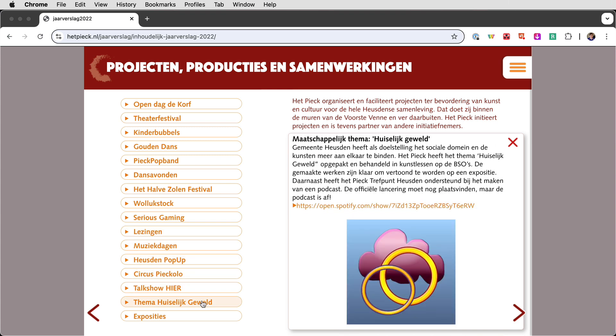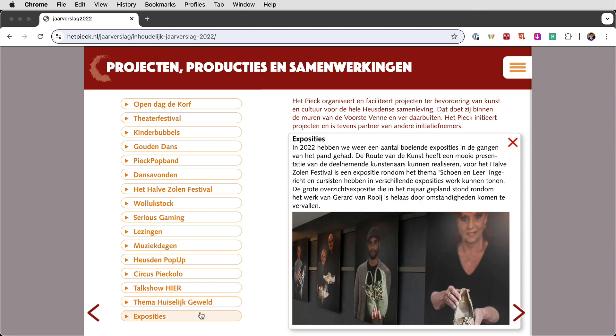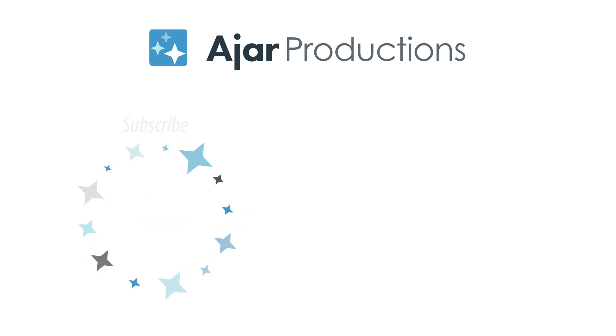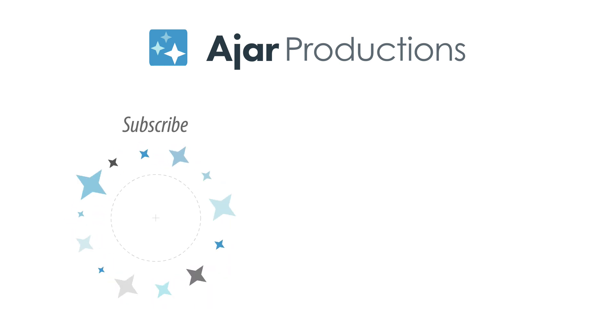If you have a project you've created with In5, please let us know — we'd love to share it. Be sure to check out In5 at n5.us. And if you like this video, be sure to give it a like and subscribe to our channel. Thank you so much for watching.